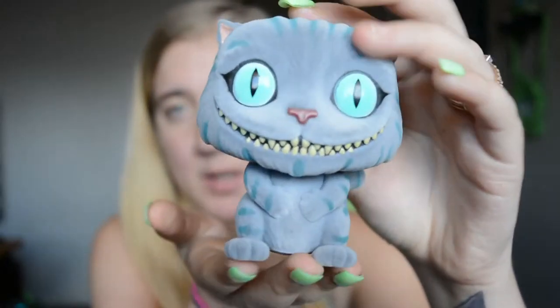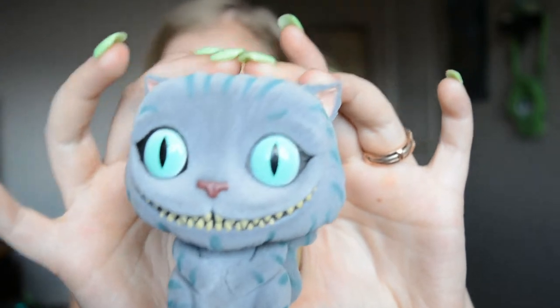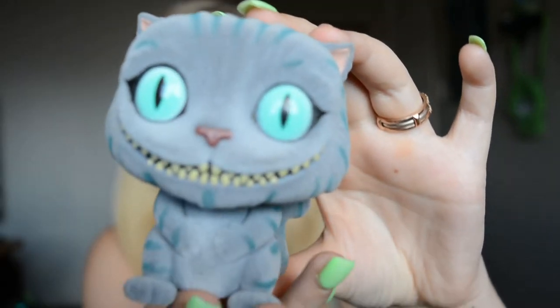This one was an EB Games exclusive — it's the Cheshire Cat, and it's actually got some texture to it. It's like fuzzy — I don't know if the camera will pick that up, but it's fuzzy.